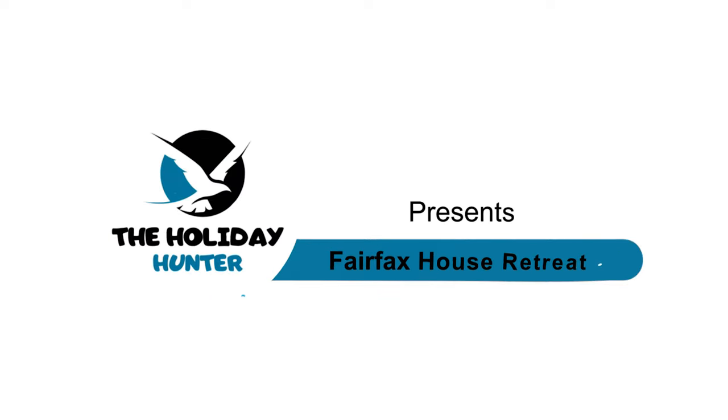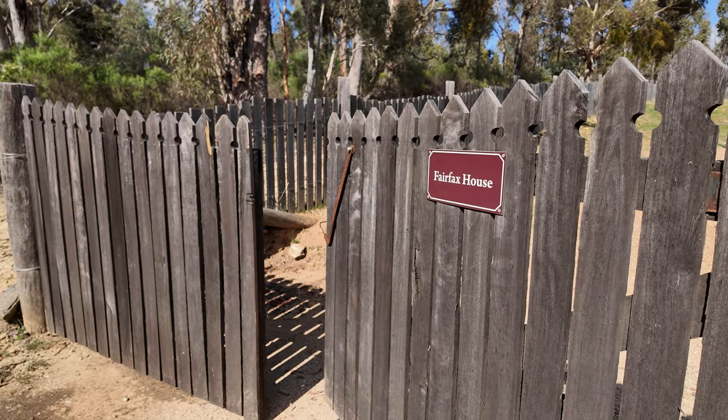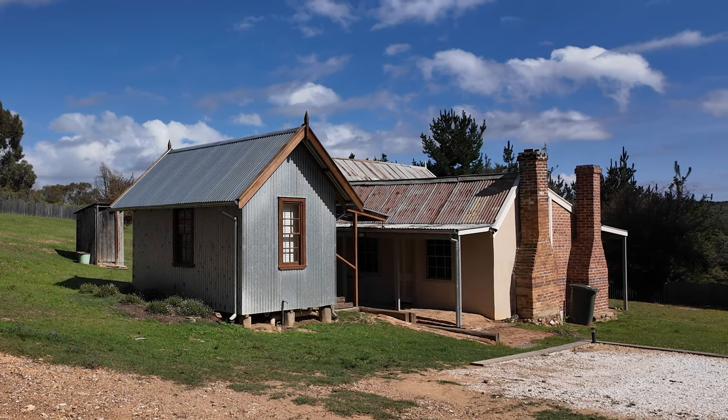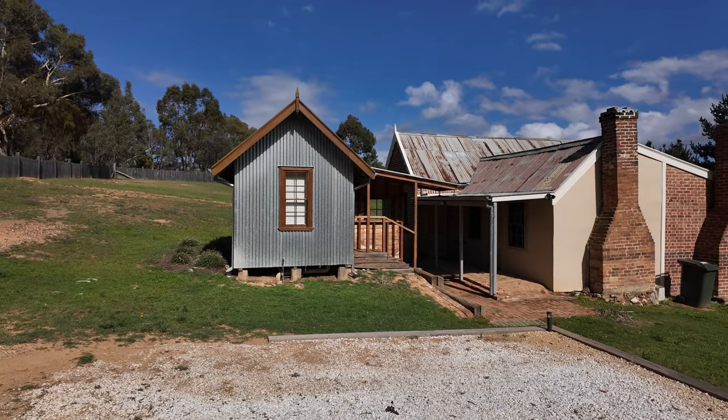Escape to the tranquil Fairfax House, a heritage gem nestled in the Hill End historic site. Tucked away amidst a lush forest on the outskirts of the village, this hidden treasure offers a delightful blend of history and serenity.